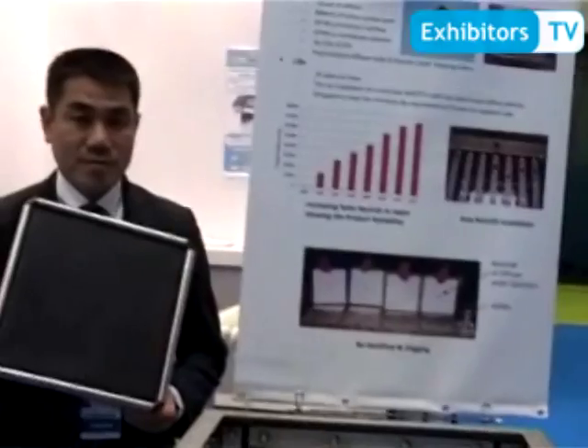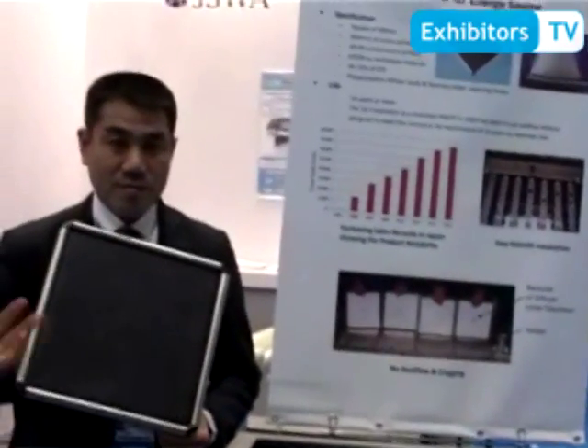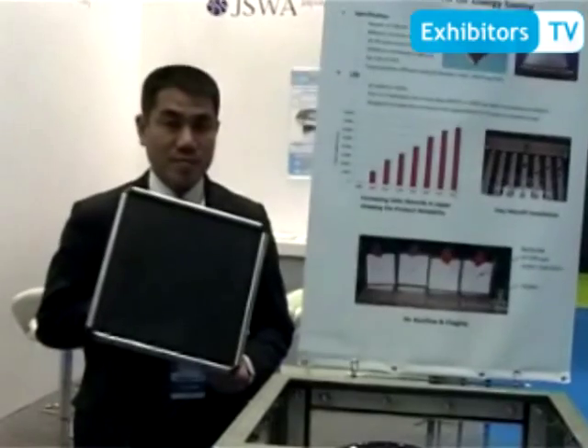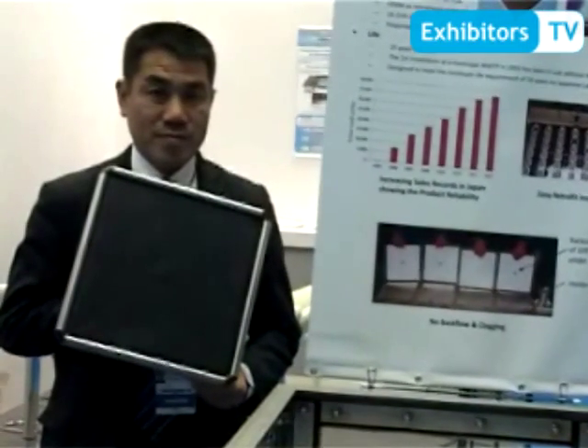The second point is that we have a very long life — at least this diffuser can last for 10 years. Japanese national law requires diffusers must last at least 10 years.